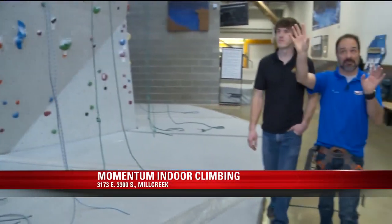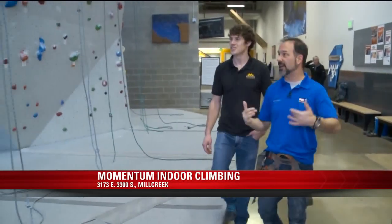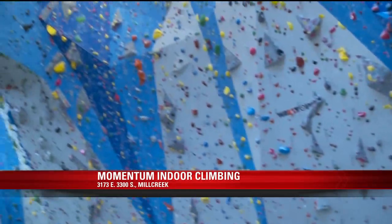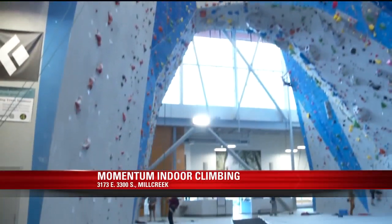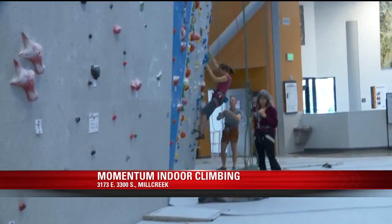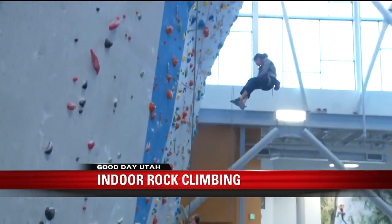This area looks amazing and a little intimidating. As a beginner person, say I like to start — how long do you think it would be before I get to do something like this? That's really up to you. Some people just get hooked on this and they're in here four or five days a week right away, and it goes fast for them.